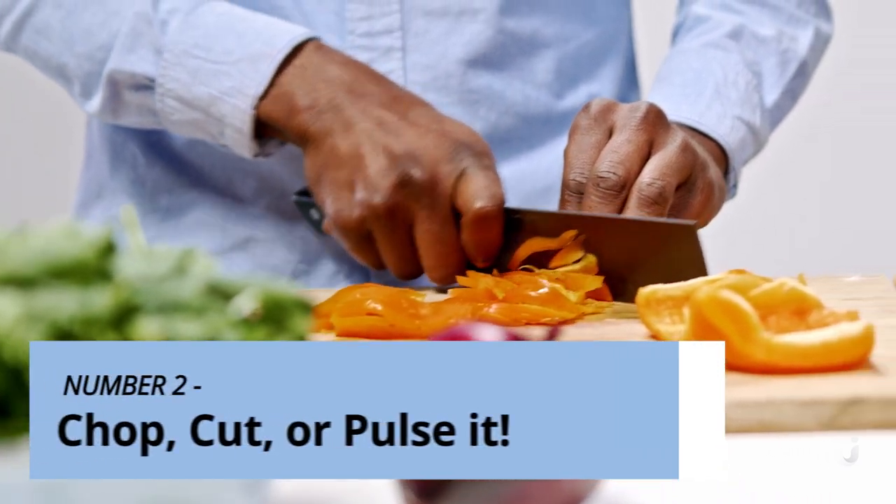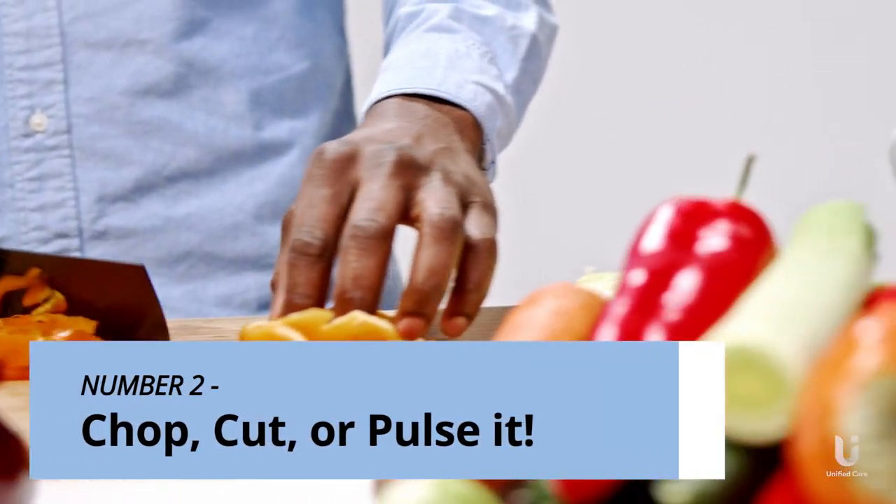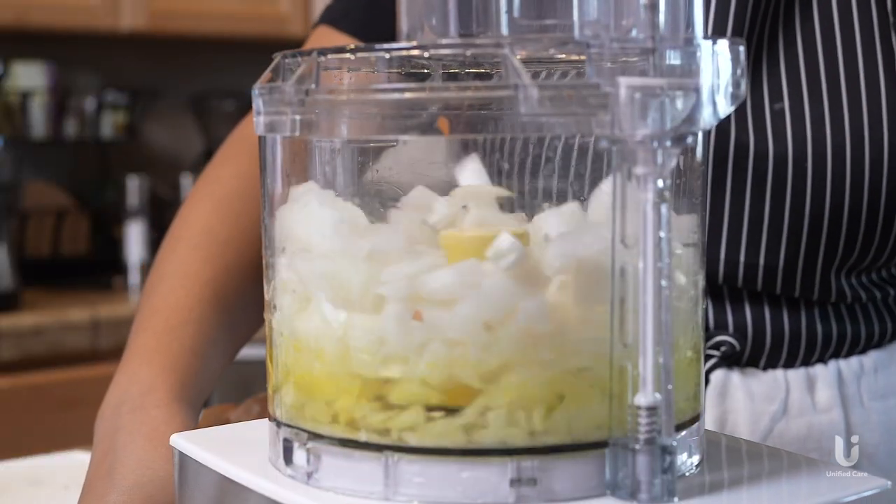Tip 2: Chop, cut, or pulse it. Chop up foods into smaller pieces, and if you prefer not to use your knife, a food processor will come in handy.